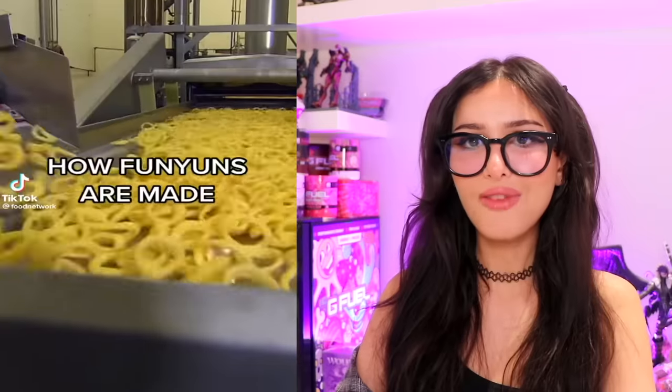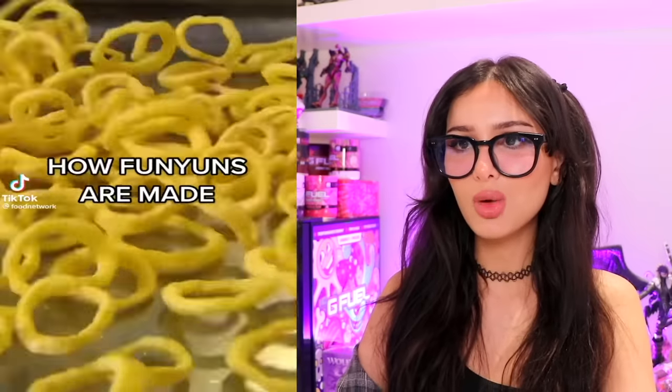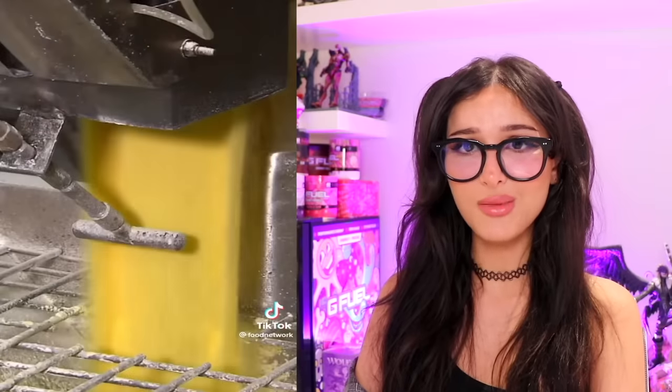How Funyuns are made? Technically they're a potato chip. No — they're actually onion-flavored rings; they don't have potato in them. So what are they made of? Stop using them as glasses and tell me how they're made! Is this guy a surgeon or does he make Funyuns for a living? He's the Funyun doctor.